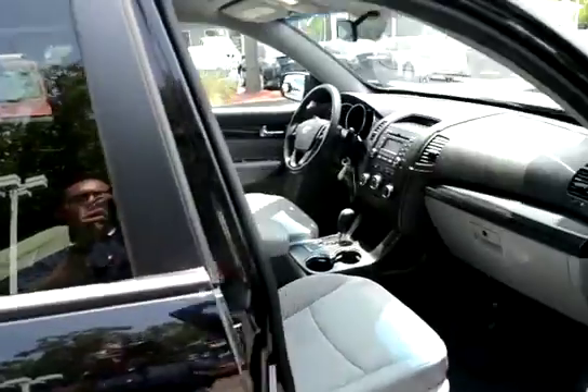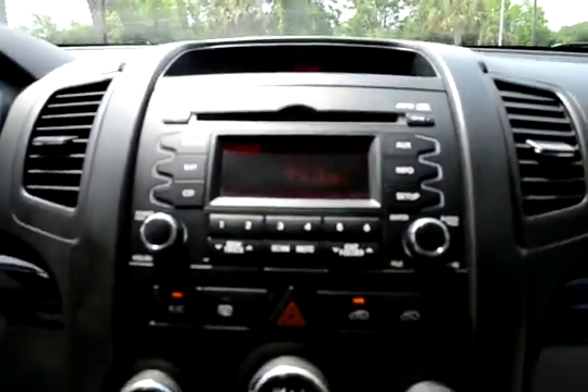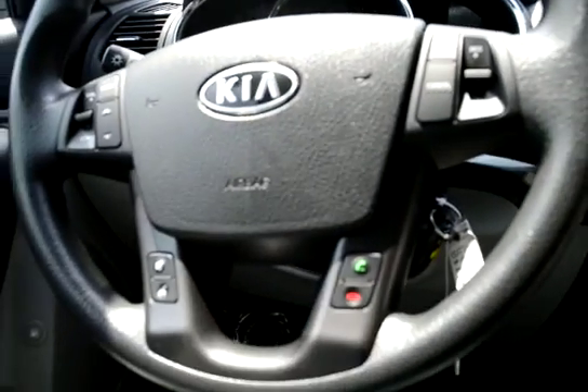Show you guys the inside here. The vehicle has alloy wheels, remote keyless entry. It has a grey cloth interior, satellite radio, there's your media stack there, automatic transmission, Bluetooth and audio controls.